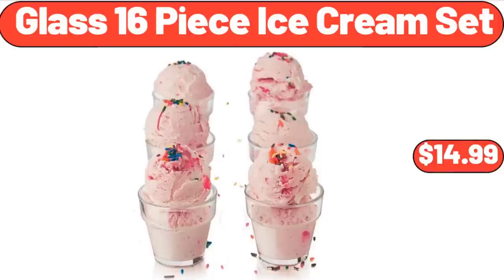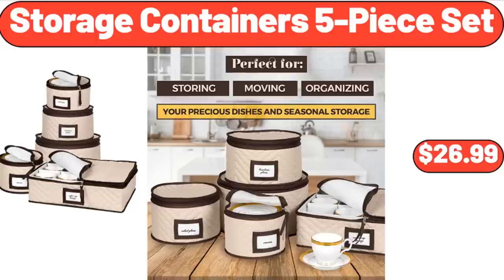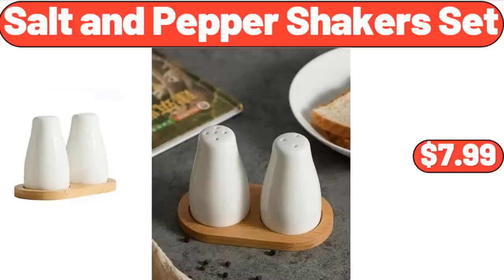Glass 16 Piece Ice Cream Set, $14.99. 4 Quart Wood Bucket Ice Cream Maker, $31.99. Storage Containers 5 Piece Set, $26.99.